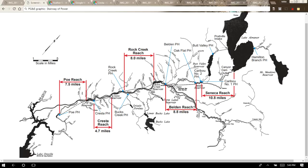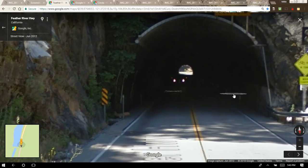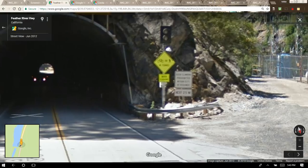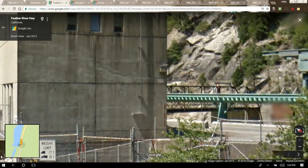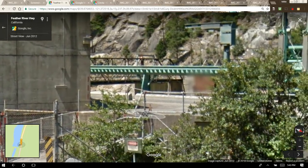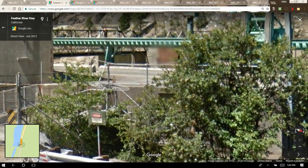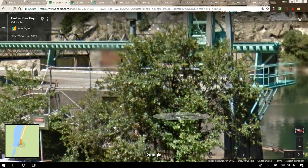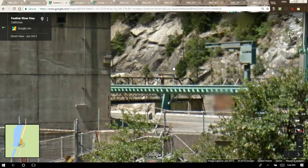I'll show you some photos of those penstocks — they're 800 feet long for one and 775 feet long for the other. This is a tunnel that you go through right by the Cresta power dam, and this is a Google Street View. You can get a Street View up in here because Highway 70 runs along the river all the way through the Feather River Canyon. Here's where the dam structure is.